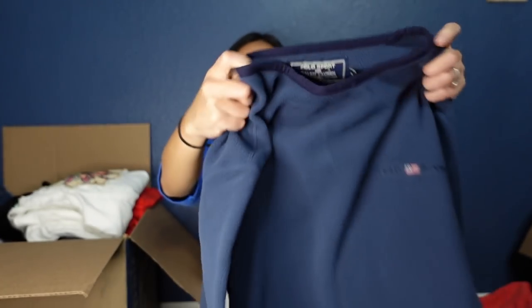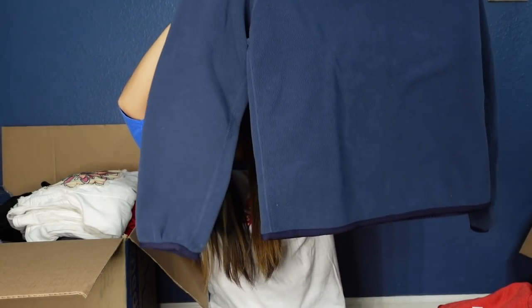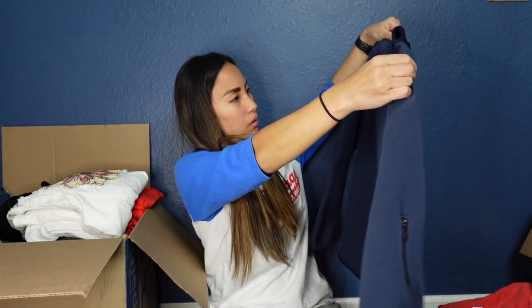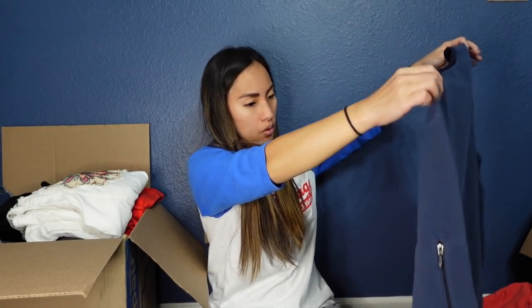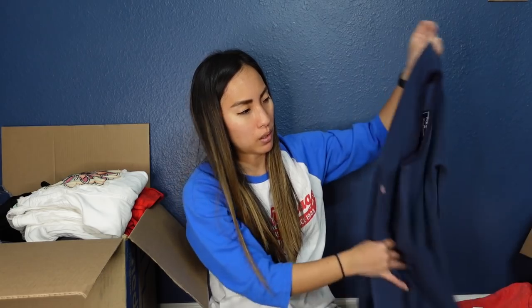This is a Polo Sport Ralph Lauren pullover fleece in a size medium. I feel like this is such a Depop type of thing. I'm going to have my husband try it on just to confirm sizing — I'm pretty sure it's a medium men's.